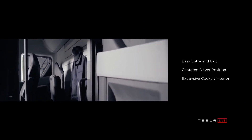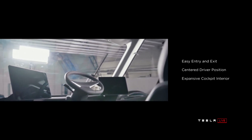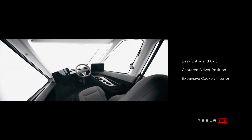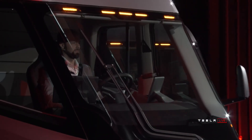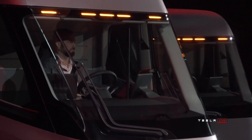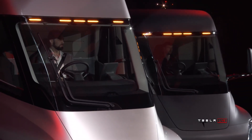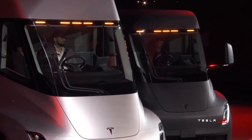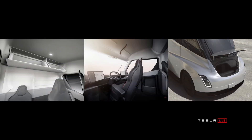This is Elon Musk, the creator, the genius behind this — the richest man on planet Earth. He is somebody that just does great things. Let's talk about the back-to-the-future interior: you've got easy entry and exit, center driver position for maximum visibility, in a large cockpit.